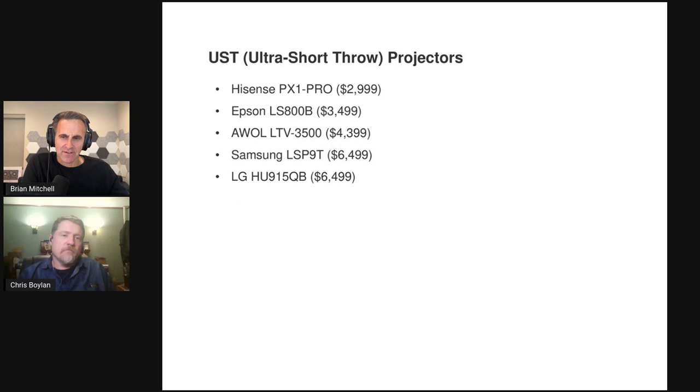UST projectors, also known as laser TVs, are pretty much standalone projectors that are TV replacements. This year they also expanded the event to long throw projectors, which we'll talk about in part two, but day one on Saturday at the company building in Manhattan was all UST projectors. They took five models for a head-to-head battle, lined them up side by side with a panel of judges evaluating every aspect.